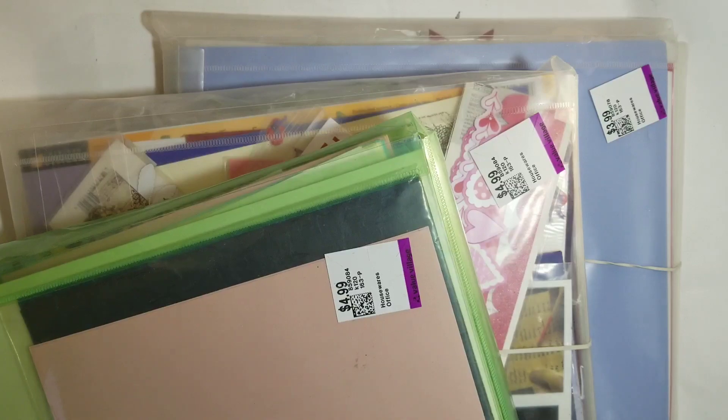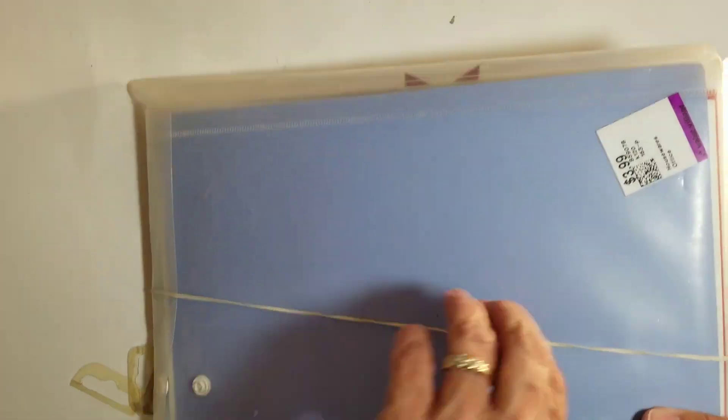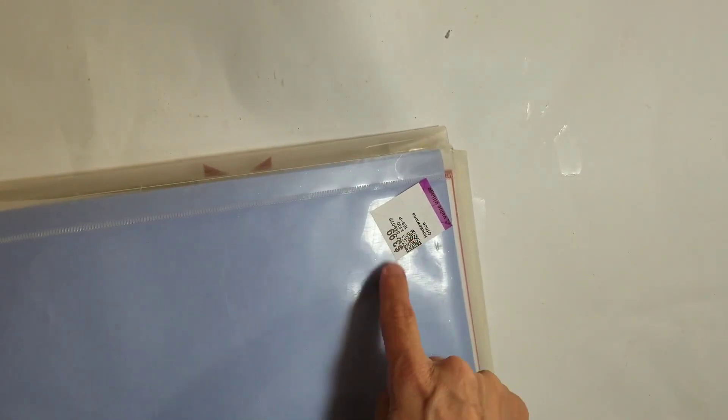The three packs of mixed papers were all 30% off for Seniors Day. We can never have too many scrap papers, right? 30% off.